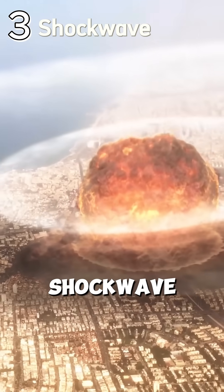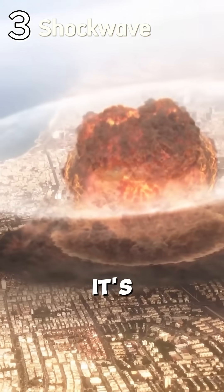Stage 3: shock wave. Then the shock wave hits. It's the raw force of the blast, shattering windows, flattening buildings, and sending debris flying from miles.